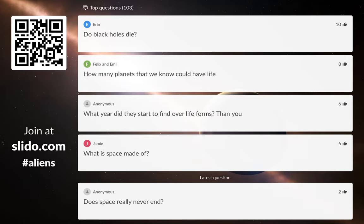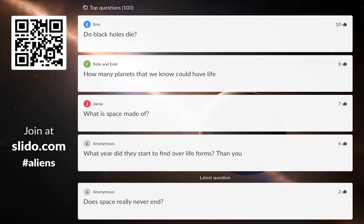Do black holes die? The answer is yes. The person that worked this out was Stephen Hawking, a very famous astrophysicist here in Cambridge, who discovered Hawking radiation. Over time, black holes do lose energy and eventually die. But it takes a really, really long time — for a normal-sized black hole, it would take far, far longer than the total age of the universe. Black holes do die, but it takes longer than anyone could even imagine — the current age of the universe would be a tiny dot compared to the age of the universe when black holes start dying.